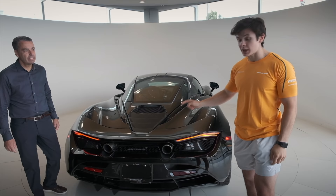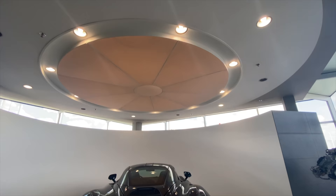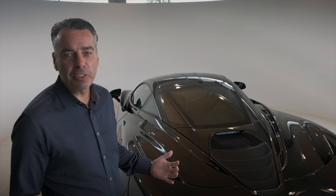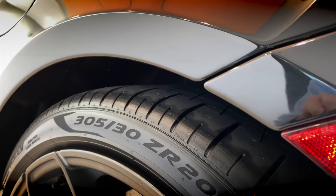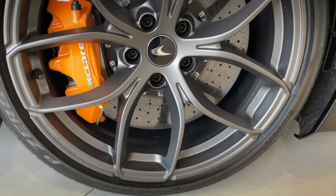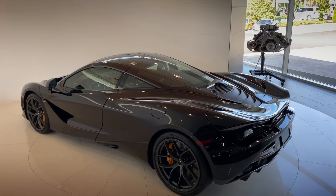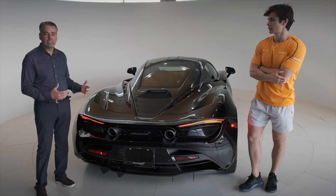I am here with Horse from McLaren Toronto — he hooked me up with a sick shirt, so I officially feel like part of the team now. He's going to tell us about the McLaren 720S. So we have here a McLaren 720S coupe — it is 710 horsepower, it does zero to 100k in just under three seconds, about 2.8 seconds.